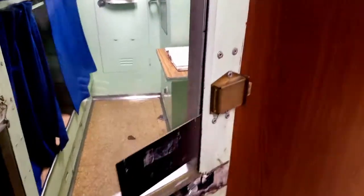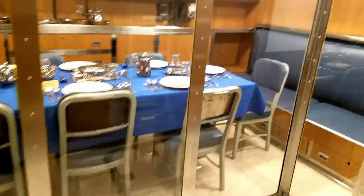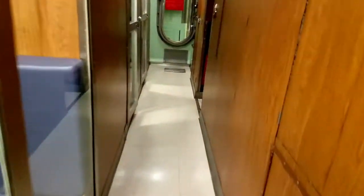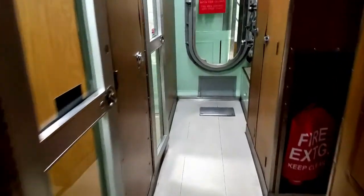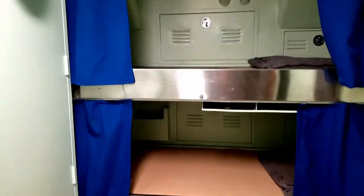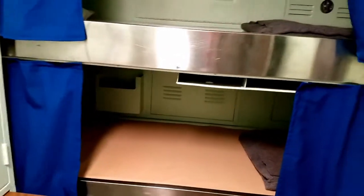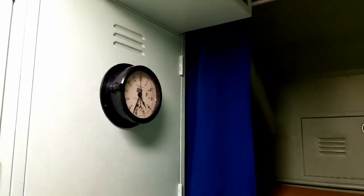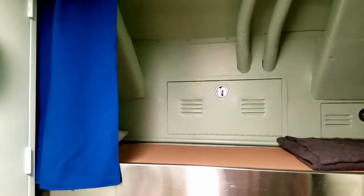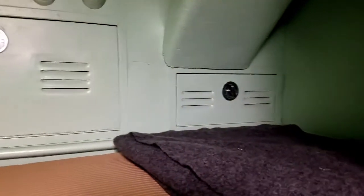We're going to staterooms three and four now. Stateroom three, like stateroom two, is probably more of a junior officer stateroom based on the fact that it's also a three-person layout. It's got an extra desk, which is nice. Department heads would take the two main staterooms for more space to hold all the manuals and records they need, but each boat could have done it differently depending on seniority preferences.